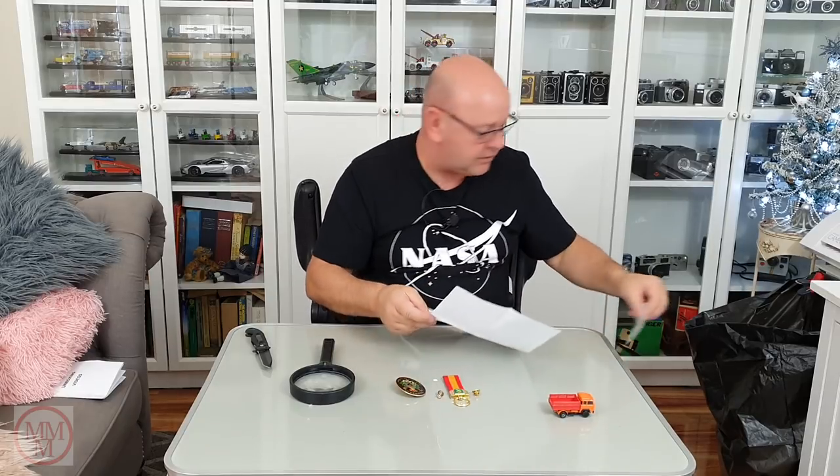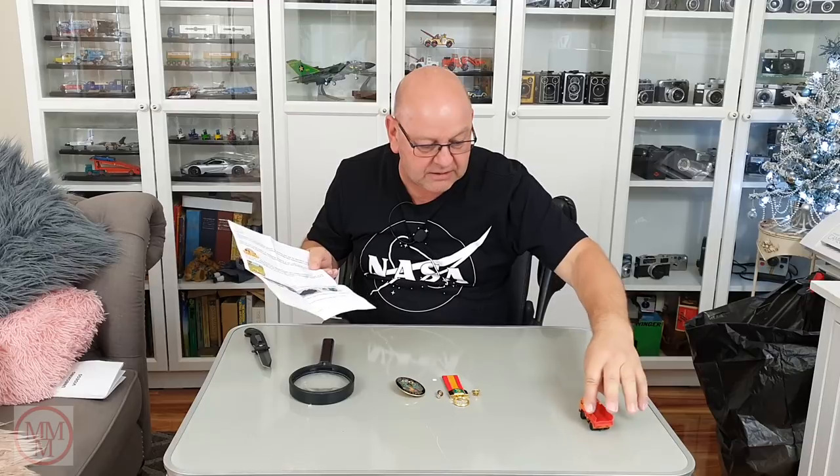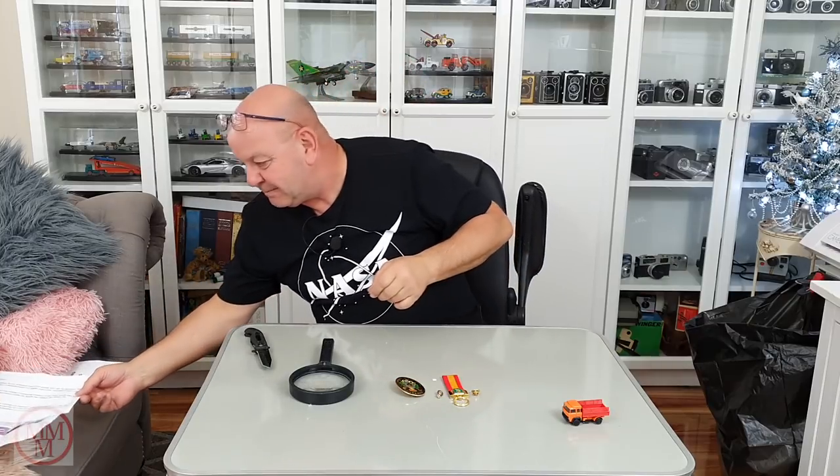Thank you very, very much Ivan. I shall put this letter in my collection, and this model is really quite unique, as are all of these pieces. So thank you again — it's awesome.